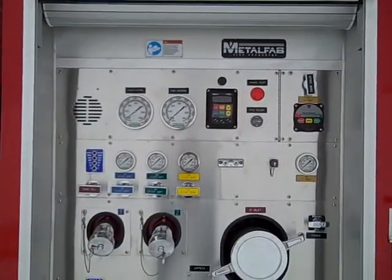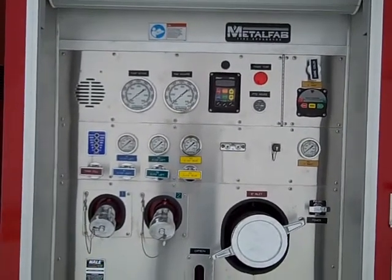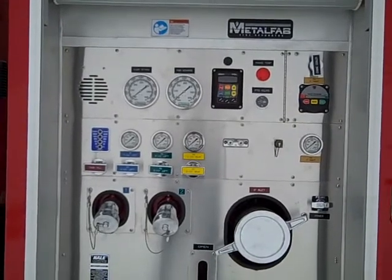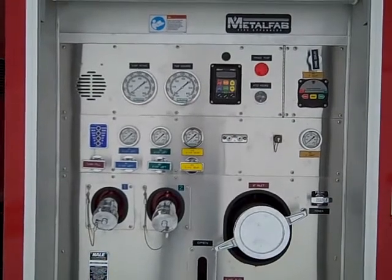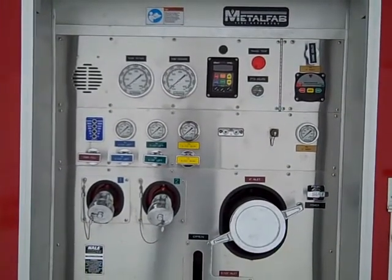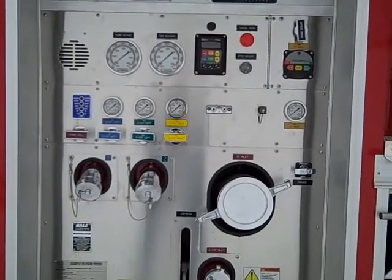At the top of the pump panel there is a speaker for the communication radio as well as a connection for the David Clark headset. There is a pump intake, pump discharge gauge, Class One total pressure governor, and the control for the four-inch high volume valve which has an electric valve in the middle. There is also a water level gauge.